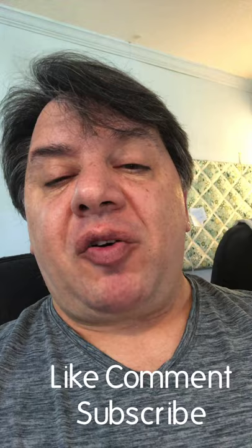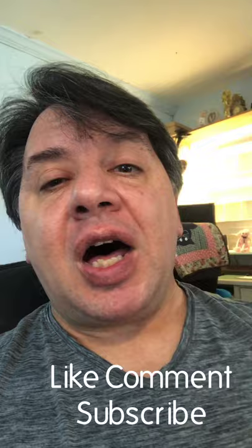Hey everybody, Mike Philippella live in my living room — how are we doing out there today? It's a beautiful Wednesday and it's time for the Wednesday upload.